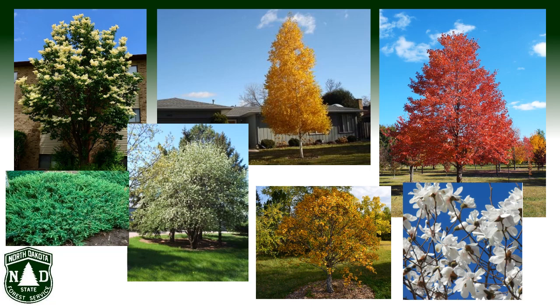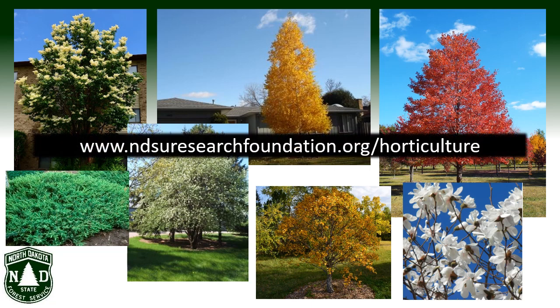This presentation isn't about landscaping. Few ornamentals are suitable for windbreaks, but pick a nice spot in your yard to pamper one of the amazing variety of visually stunning cold-hardy specimen trees that are available and enjoy.